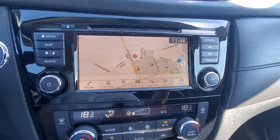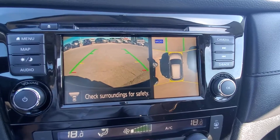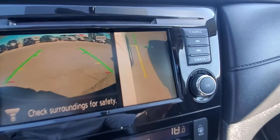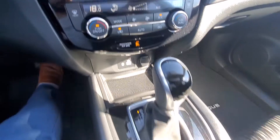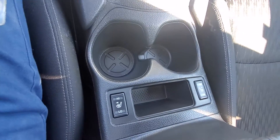GPS. 360 cameras. Side view. Dual zone climate control. Front seats are heated.